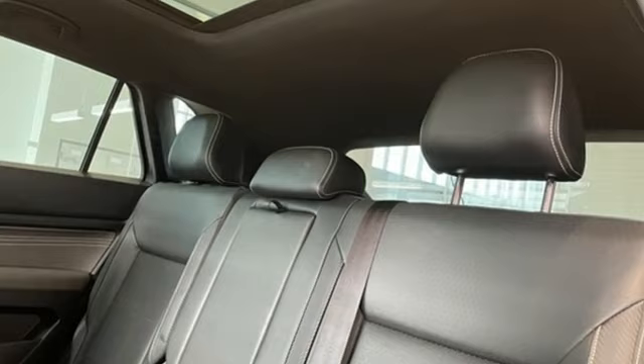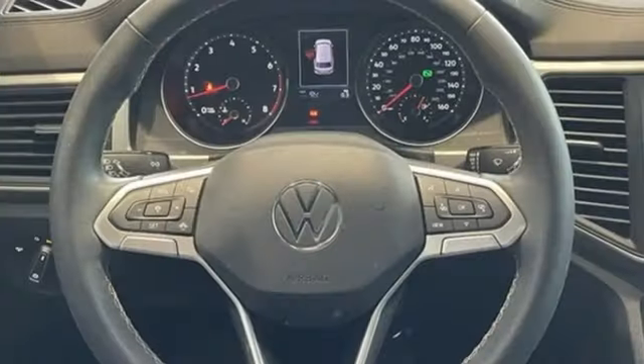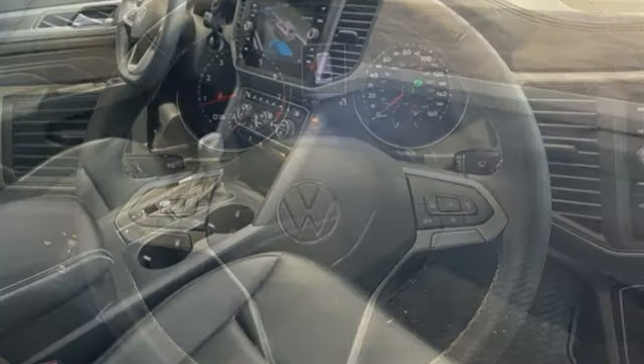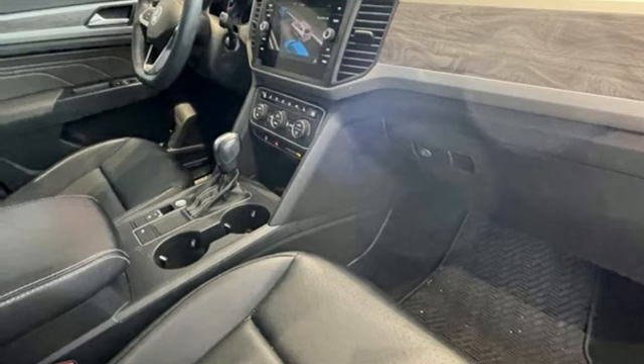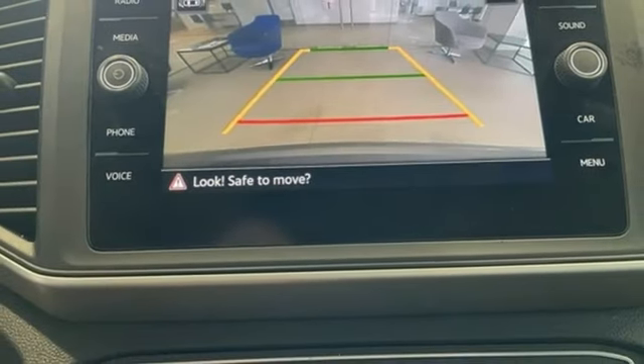Automatic transmission, dual zone climate control, streaming audio, auto dimming rear view mirror, front heated bucket seats, Wi-Fi hotspot, external memory control, hands-free liftgate, inductive device charging, and V6 engine.